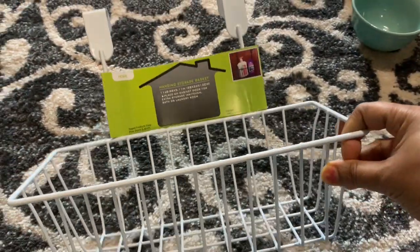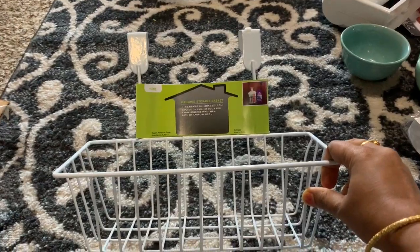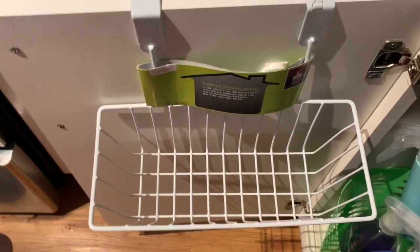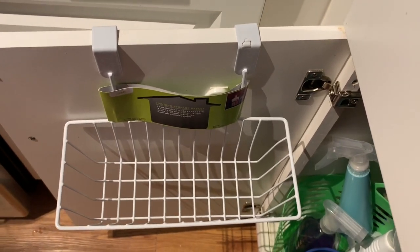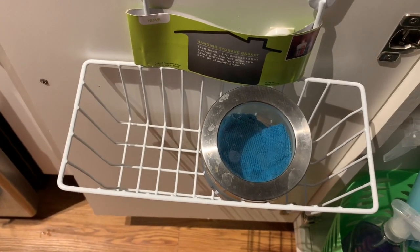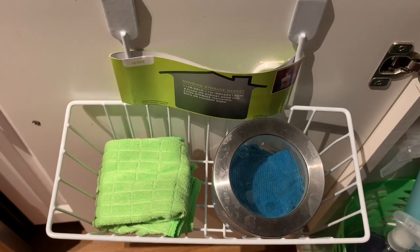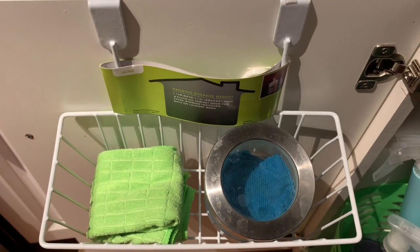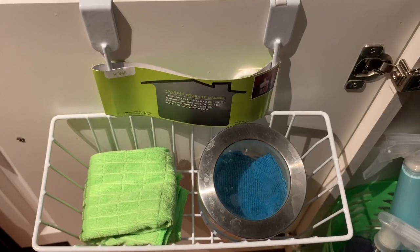This is one more item — it is an over-the-door storage basket we can use on any door. I am trying to use it on the door over the under-sink area so I can keep all my supplies here. I am keeping a small glass container along with some microfiber cloths. It is not tall enough to hold spray bottles, so I have kept these smaller items and a glass container here. This is also a good storage idea.